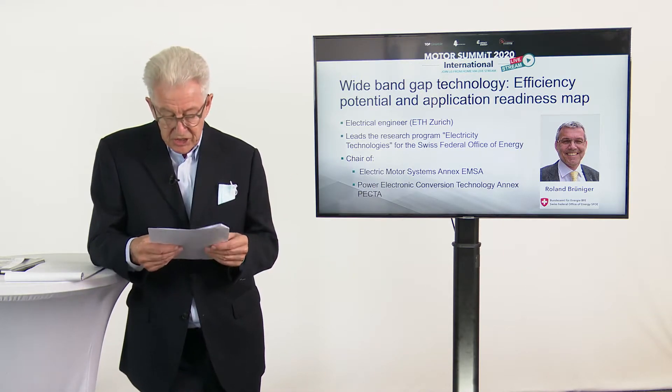Four countries have decided to be active members: Switzerland, Austria, Sweden, and Denmark. You have seen on the slides the organizational structure. In phase one, which was mainly driven last year and some months ago, we had Task One, which deals with efficiency potential in power electronic appliances, and Task Two, the roadmaps for power devices.